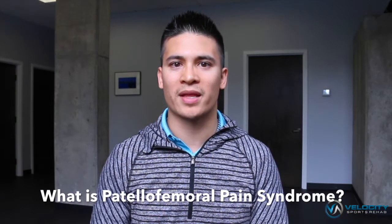Patellofemoral pain syndrome presents as pain that's either around or behind the kneecap and gradually gets worse with time. Activities that tend to increase patellofemoral pain are either squatting, going up and down stairs, running, or jumping.